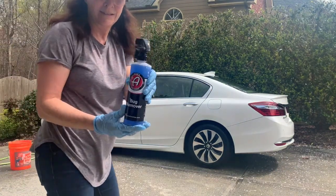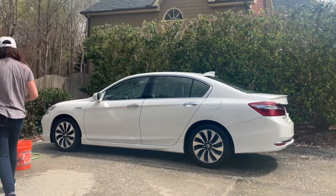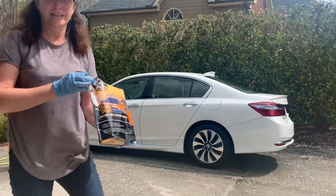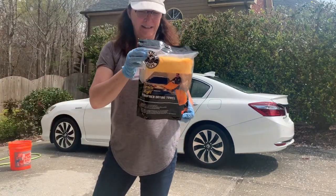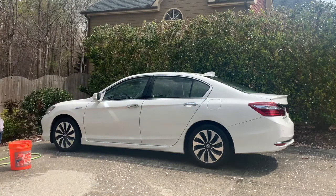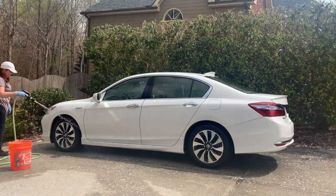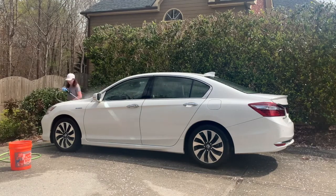I gotta tell you, this bug spray that Mike recommends is fabulous — the bugs just wipe right off. I'll be using the waffle weave towel to dry off the car. Before I could dry it though, I waited a few minutes with the bug spray, wiped it down, rinsed it, and got ready to dry it.